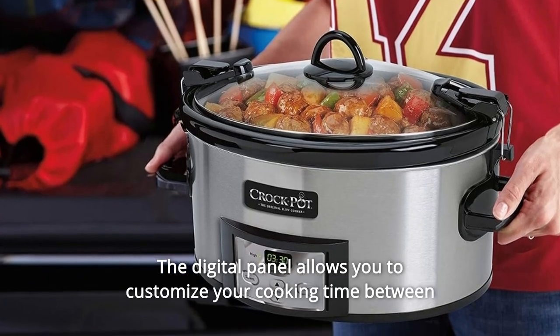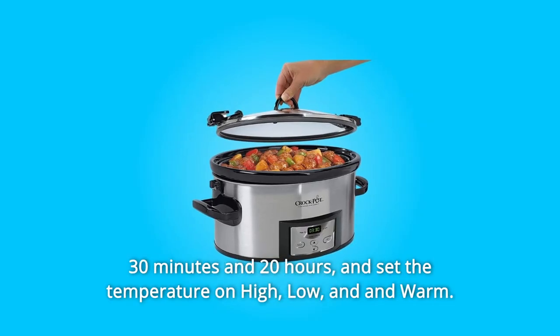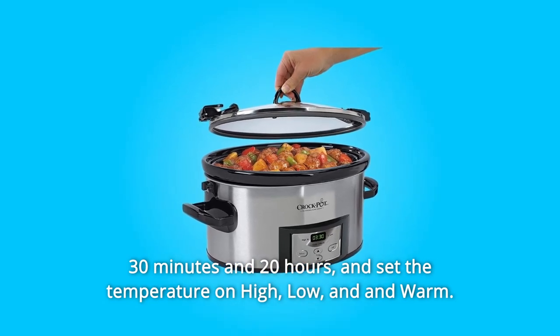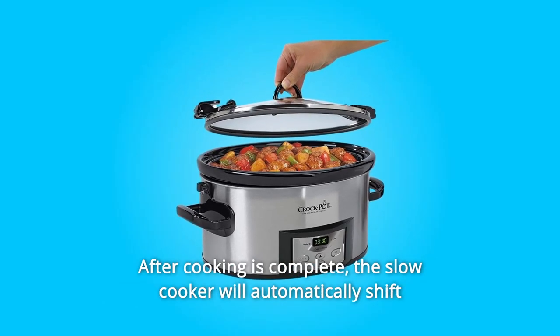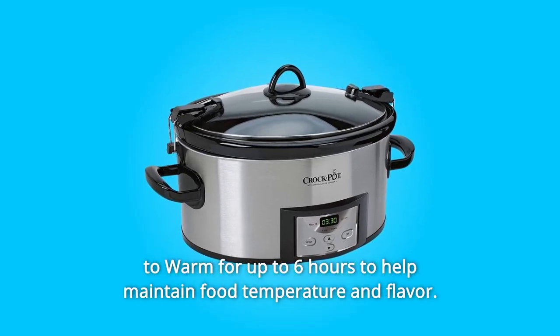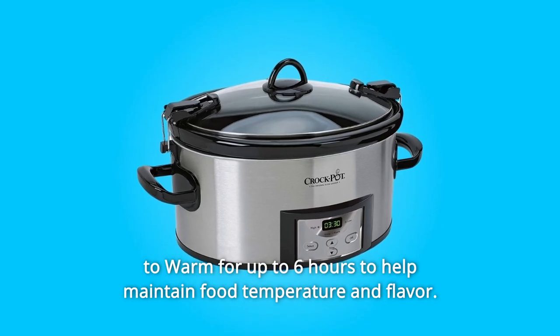The digital panel allows you to customize your cooking time between 30 minutes and 20 hours, and set the temperature on high, low, or warm after cooking is complete. The slow cooker will automatically shift to warm for up to 6 hours to help maintain food temperature and flavor.